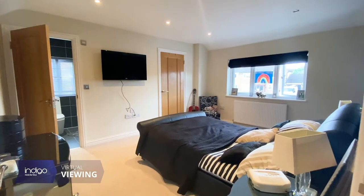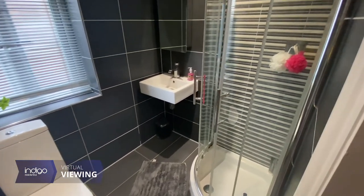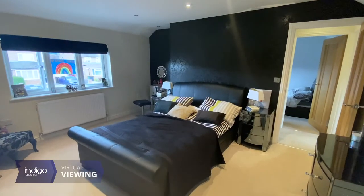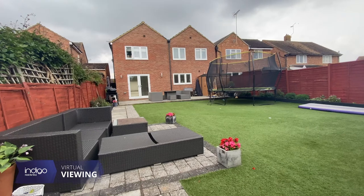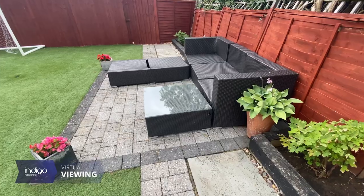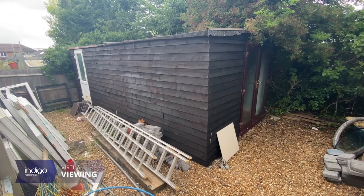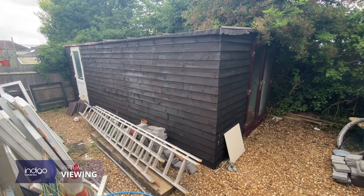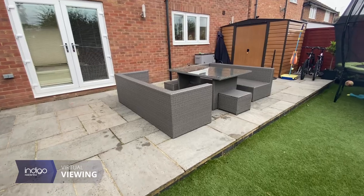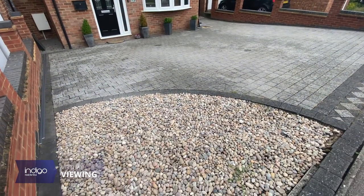The master bedroom features an ensuite and a walk-in wardrobe. Externally to the rear there is a fully enclosed large rear garden, very low maintenance, with patio areas and artificial lawn. There is a gate to the rear where there's an enclosed area which would be ideal for someone who works from home or is looking for a separate storage area. At the front there is a block paved driveway for two to three vehicles.